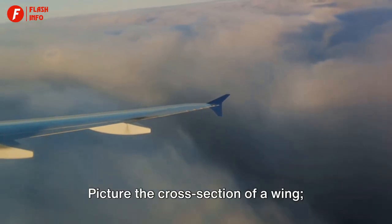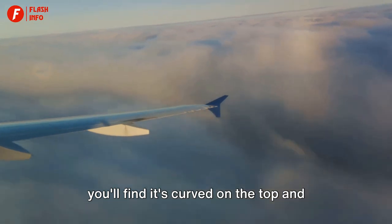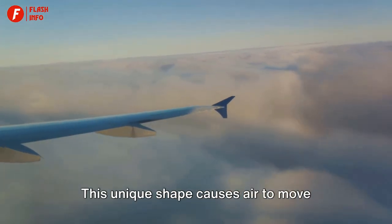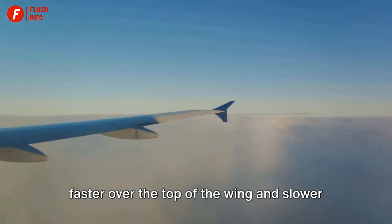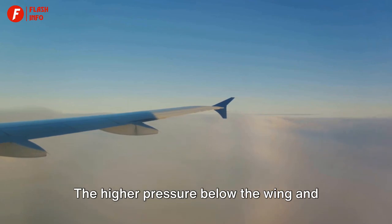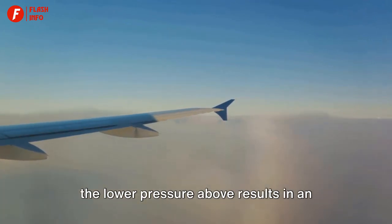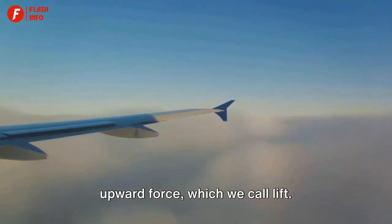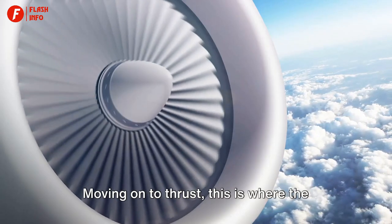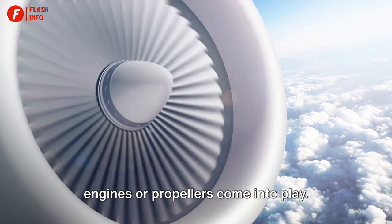The wings of an airplane aren't flat. Rather, they have a special shape known as an airfoil. The cross-section of a wing is curved on the top and flatter on the bottom. This unique shape causes air to move faster over the top of the wing and slower beneath it, creating a pressure difference. The higher pressure below the wing and the lower pressure above results in an upward force, which we call lift.